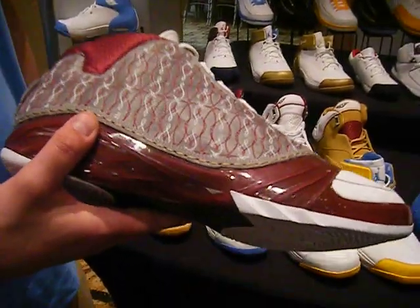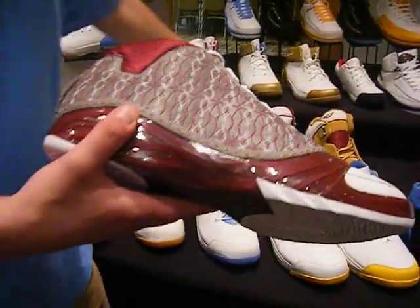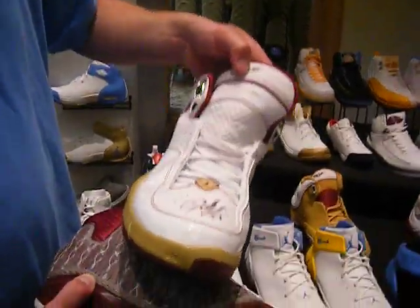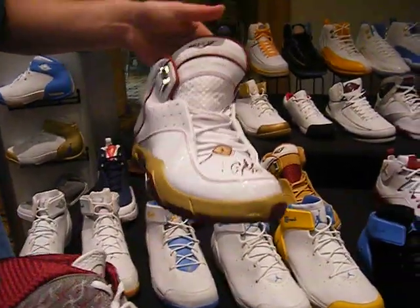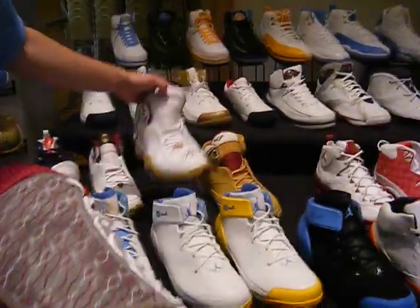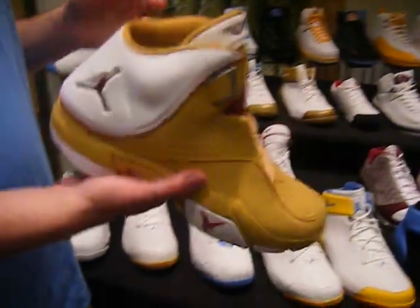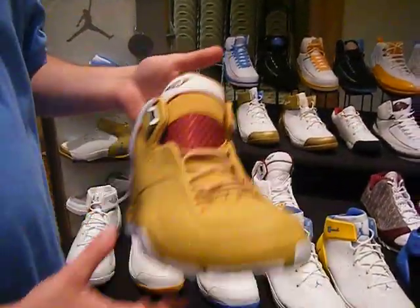This was game-worn in the first half of the All-Star game two years ago. This is game-worn second half. He's got his vote count, his name, and that — it's lasered on. Low sign — signed by Mellow. This was just a practice shoe, never worn though.